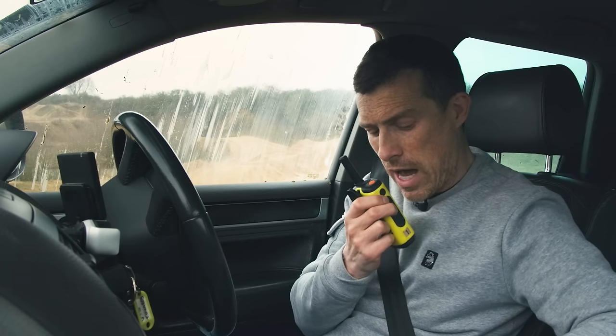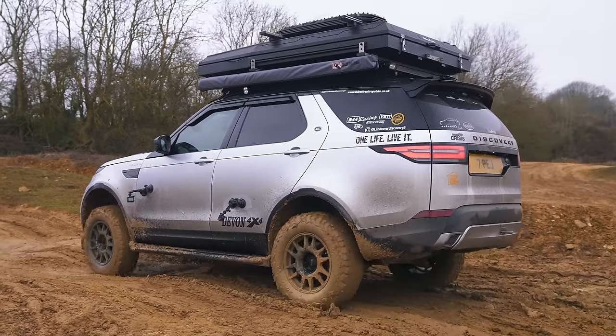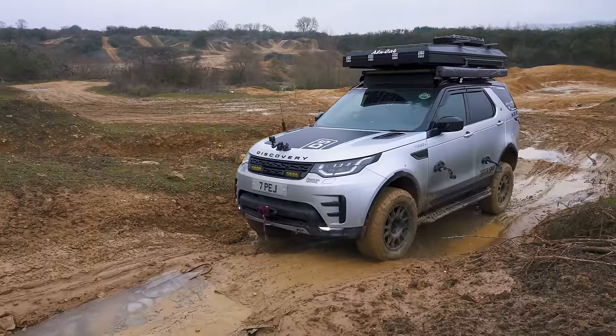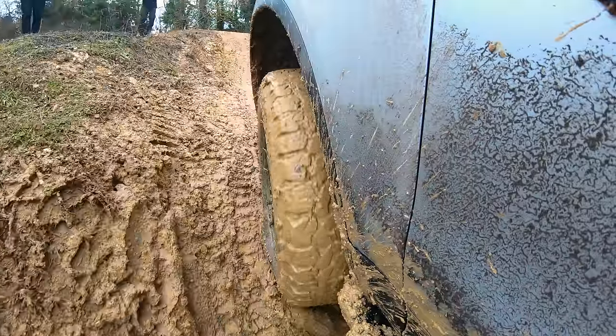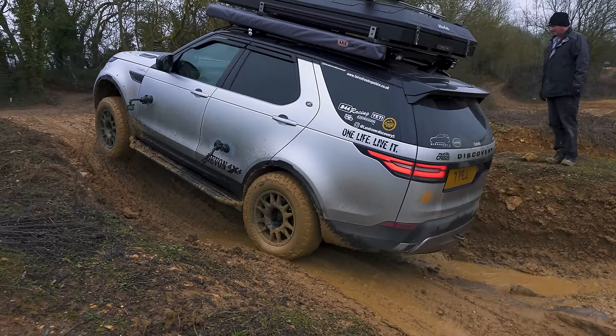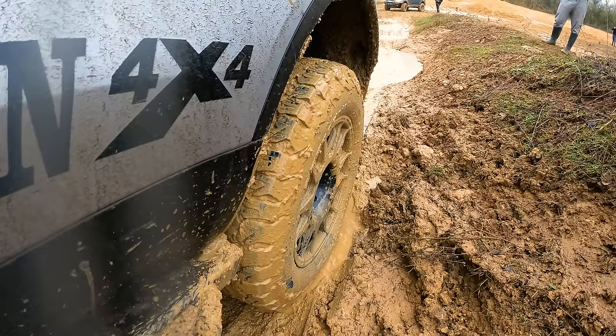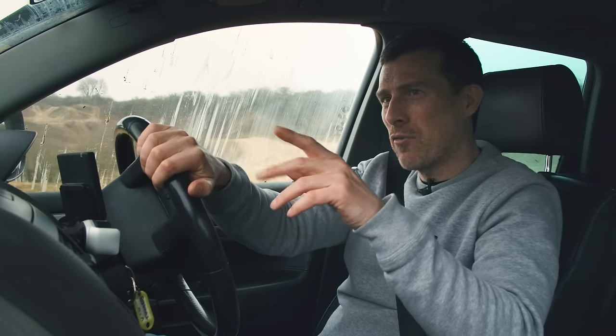Matt acknowledges the Discovery has more fine-tuned terrain modes, but he doesn't have a big heavy tent on the roof and weighs well under three tonnes. The Discovery's tent causes it to lean noticeably on the rocky steps, but it keeps going smoothly. Matt needs to make sure he doesn't spin his wheels too much, as Graham will penalise him for that.